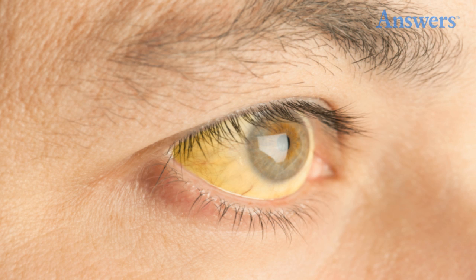High Blood Pressure: Ophthalmologists can detect evidence of high blood pressure by examining the retina. The pressure can cause blood vessels in the retina to kink and twist, and for fluid to leak out.